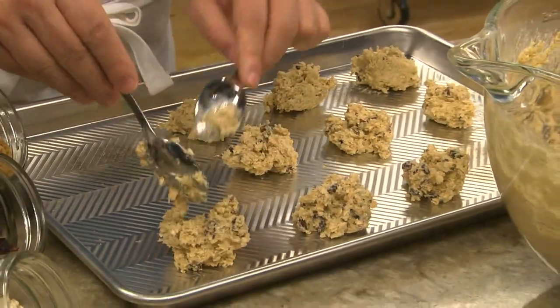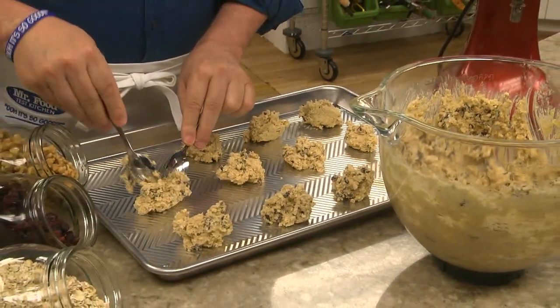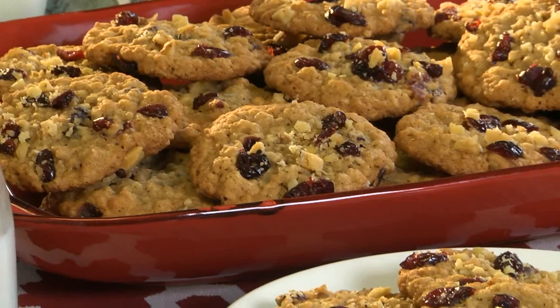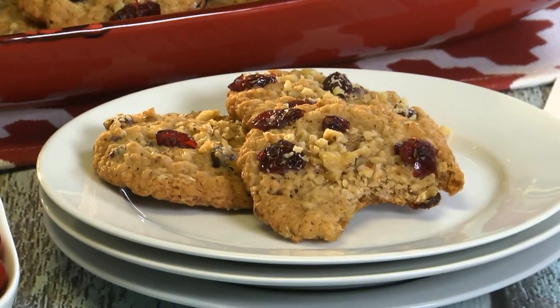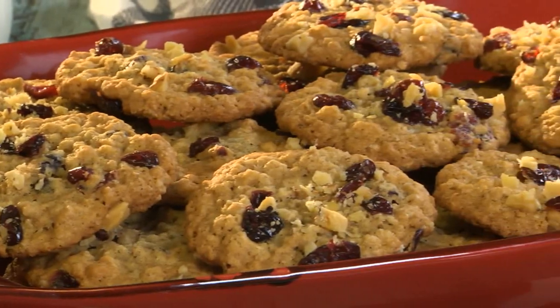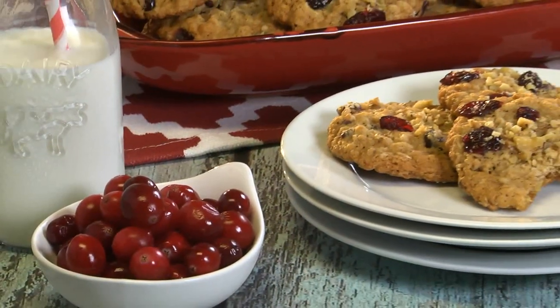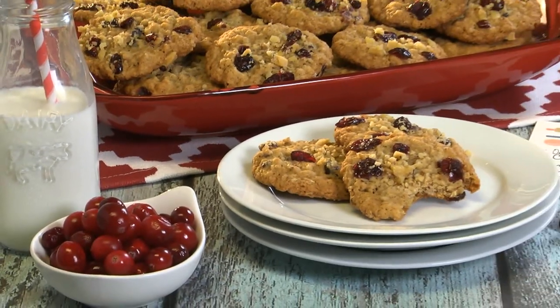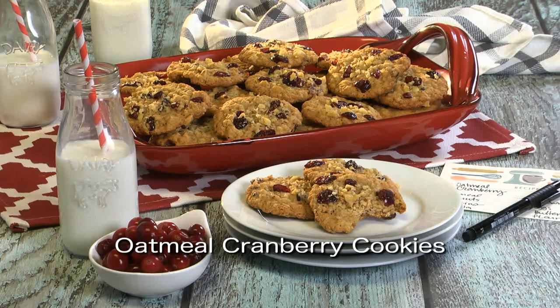After dropping the dough by spoonfuls onto a couple of baking sheets, these cookies are ready for the oven. You'll know they're done when they puff up and are golden. And with the scent of cinnamon wafting through the house, it's practically impossible to let these cool before tasting one. To get the recipe, visit our website and type in oatmeal cranberry cookies.